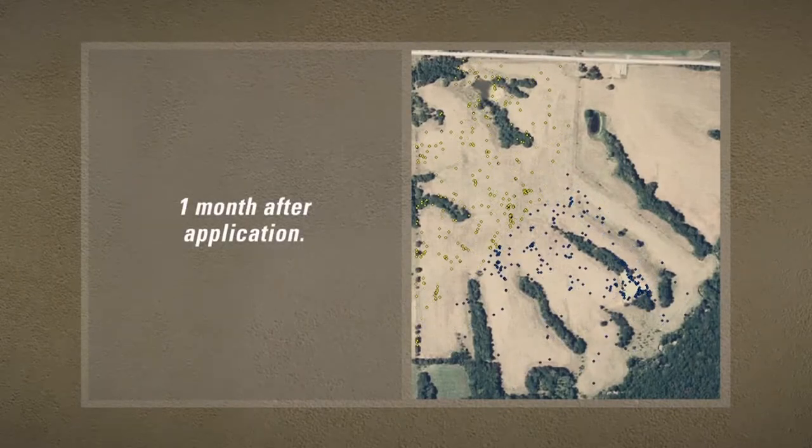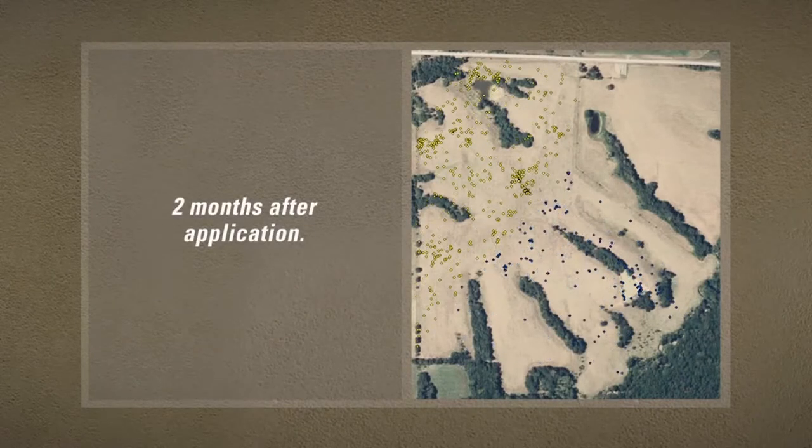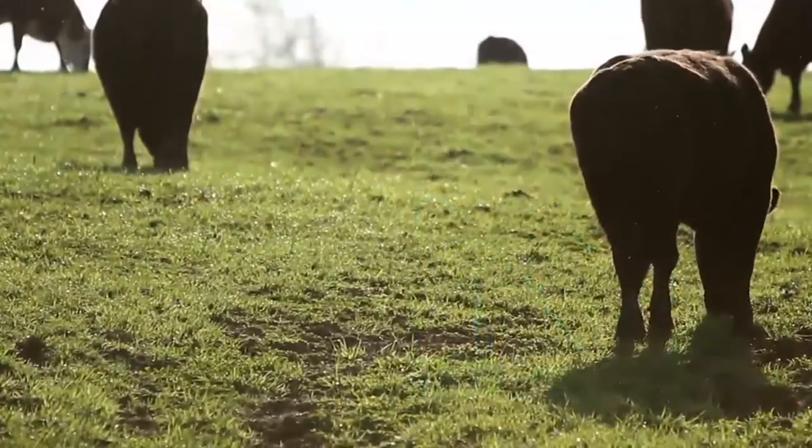One month after application, cows are still grazing over the whole pasture in both treated and untreated areas. But two months after application, about three-fourths of the grazing activity is in the treated area. Cattle are beginning to vote.